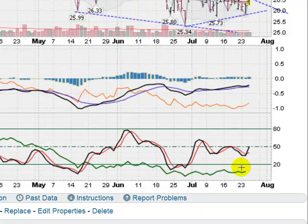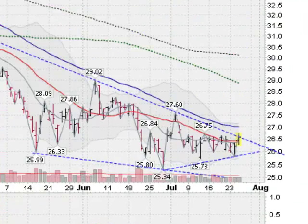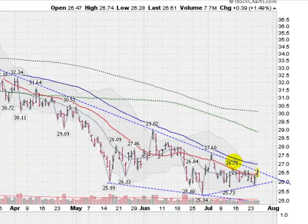Down here with stochastics, you can see those are pointed up as well — not overbought yet. So a little bit of bullish action coming into the silver, but not out of the woods yet. Still in an intermediate-term downtrend; short term, we are just moving sideways.